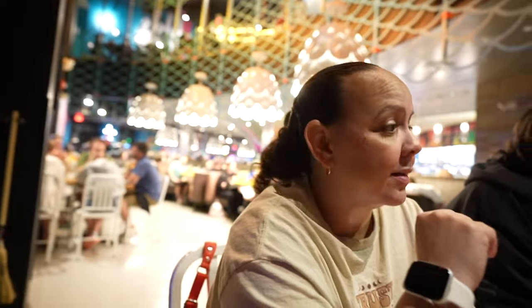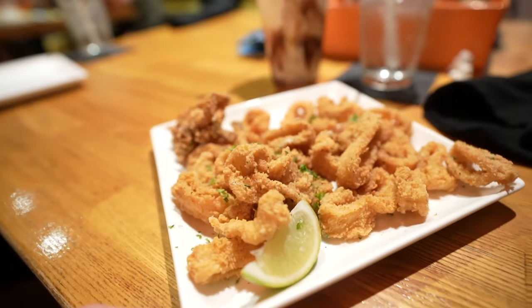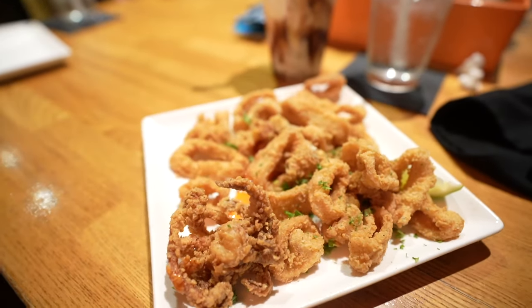Would I order it again? Yes, although they do have a lighter version and I probably should have gone for that. Here is how the crispy calamari appetizer looks — pretty good, nice and crispy.